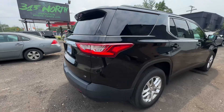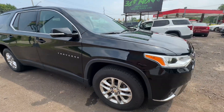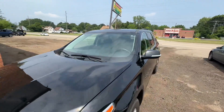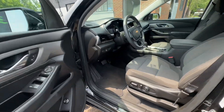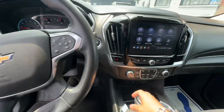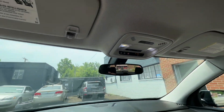Runs and drives great. Passive entry, door sensors, blind spot alert, push start, power seat — 61,000 miles. Power windows, backup camera, Apple CarPlay, Android Auto, phone mirroring, OnStar.